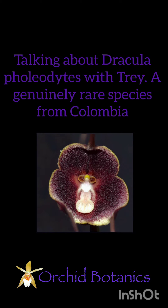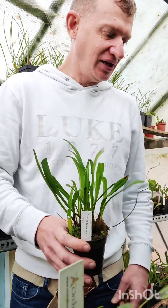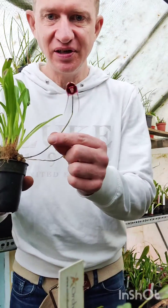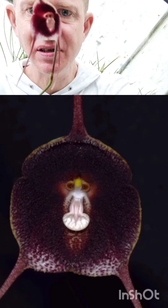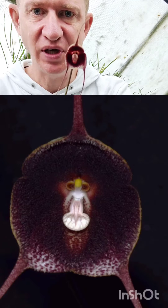I'm going to talk today about a favorite of mine, the Dracula philioditis. You can see it here, and let's go in a little bit closer and allow it to focus. I've put some macro pictures up and will talk as we go.